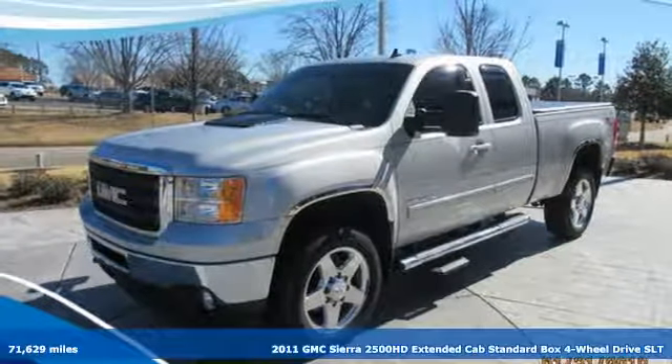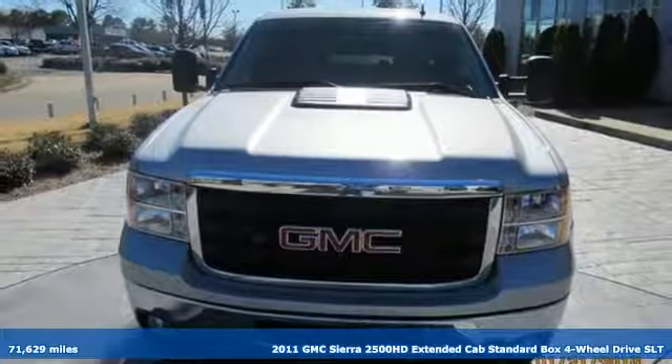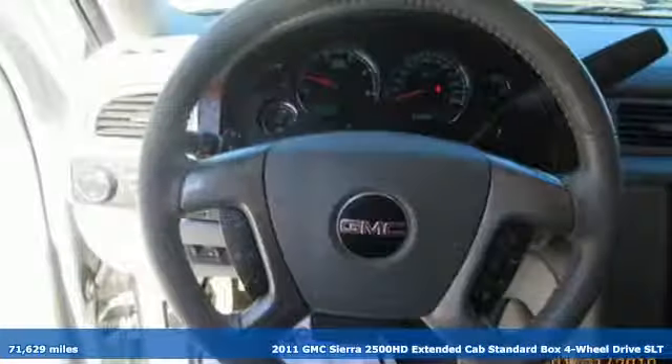It's a 2011 GMC Sierra 2500 HD. It was built for the tough-as-nails worker who needs a tough-as-nails truck.